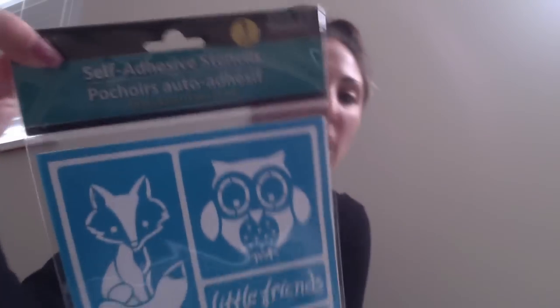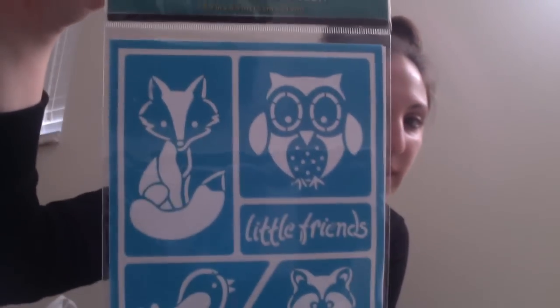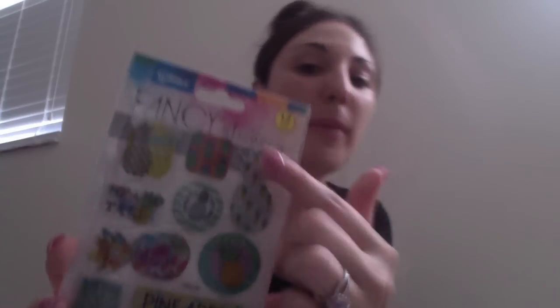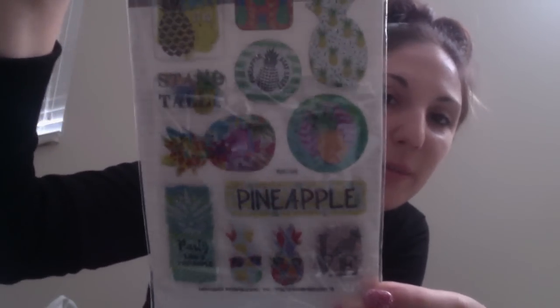I also picked up self-adhesive stencils from Jot — they seem to be back out now that the holidays are over. I got the 'Little Friends' woodland animals one and the feathers one. I love that these are adhesive, so I'll definitely pick up more if I find them. I also grabbed these fancy puff stickers — I got them in the 'So Shiny' pineapple design because I know someone who loves pineapples, so I'll put those with their gift.